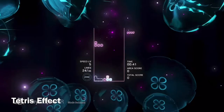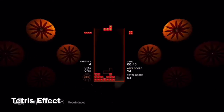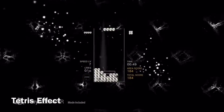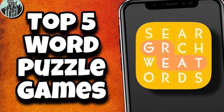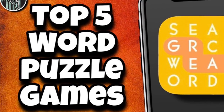Tetris is my favorite puzzle game, let alone my favorite game of all time, but when I'm not playing Tetris I'm usually playing word puzzle games. I really enjoy word puzzle games because words click with me better than pretty much anything else, and that's why I wanted to share my top five word puzzle games on mobile. Let's get right into it.